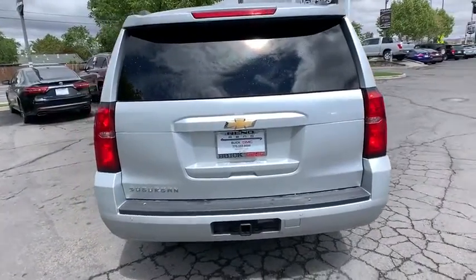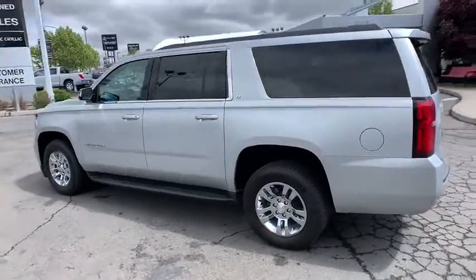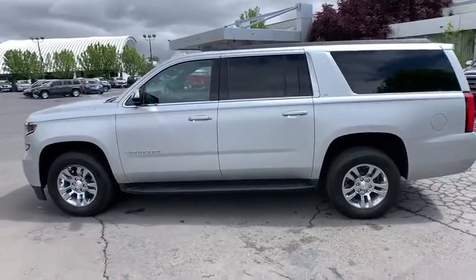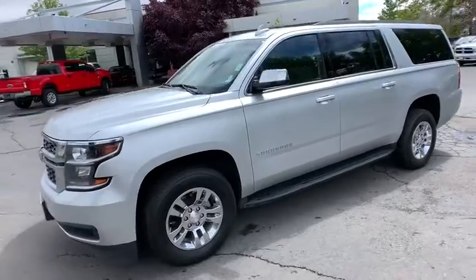Here are some of this vehicle's great options: stability control, steering wheel audio controls, anti-lock braking system, lane departure warning, traction control, keyless entry, power passenger seat, and remote engine start.